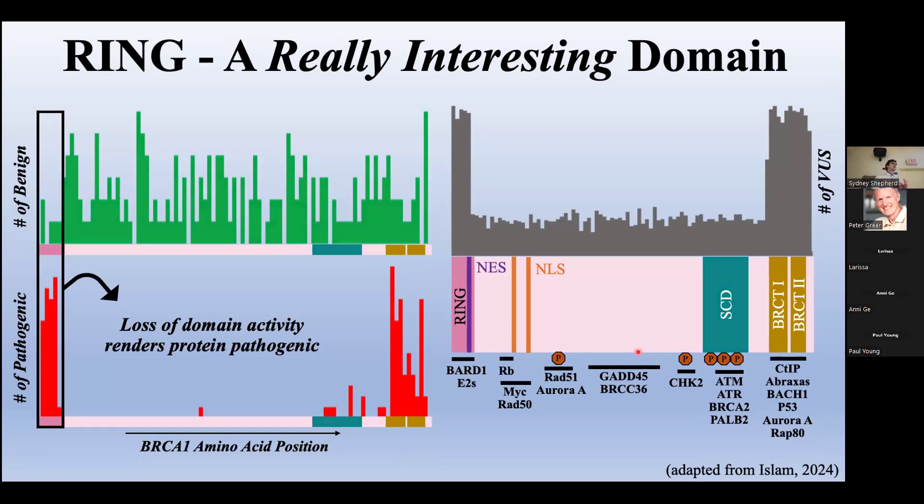A previous Davie Lab student, Kamran Islam, mapped the location of all BRCA1 missense variants. While benign variants scattered evenly throughout the length of the protein, there was notable clustering of pathogenics to the N-terminal ring, C-terminal BRCTs, and somewhat the serine cluster domains. Considering these missense variants are nuanced with local effects, they are likely pathogenic because they cause a loss of their single contained domain, while other regions may still stay active. It seems like BRCA1 requires all three domains to remain functional in order to complete all of its required tumor suppressive tasks.